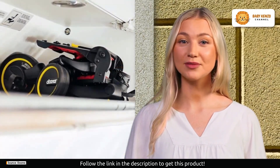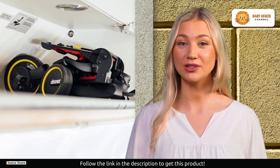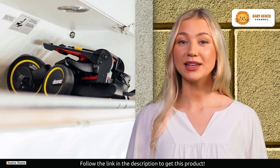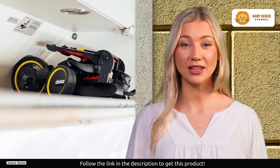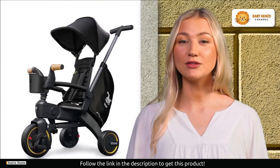Crafted from premium materials, the Doona Liki Trike is built to last. Its high durability and soft-ride wheels ensure a smooth and comfortable journey for your little one. Plus, it's equipped with a UV sun protection canopy for those sunny days.